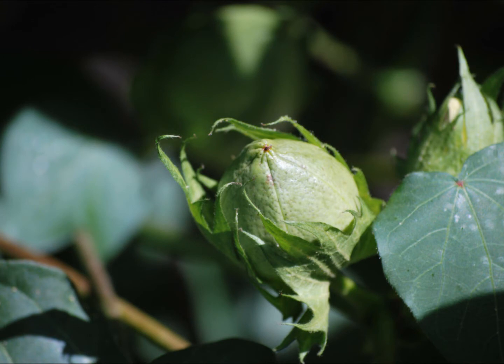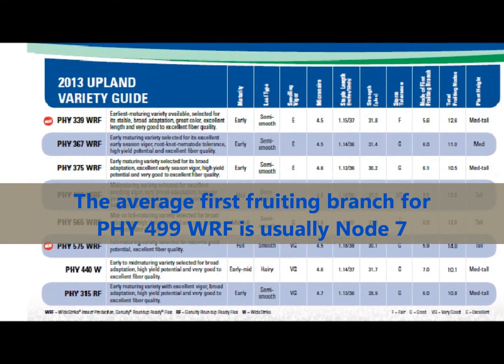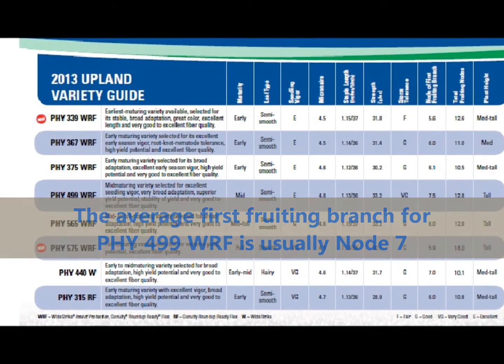In 2012, we learned that looking at the first fruiting branch could help us manage Phytogen 499. 499 starts fruiting higher on the plant compared to most other varieties. The average first fruiting branch for 499 is usually at node 7.